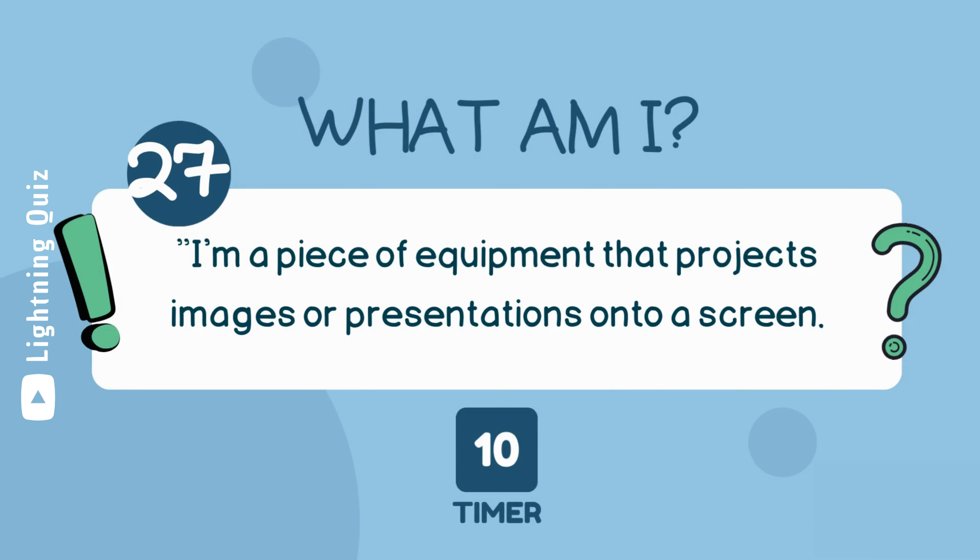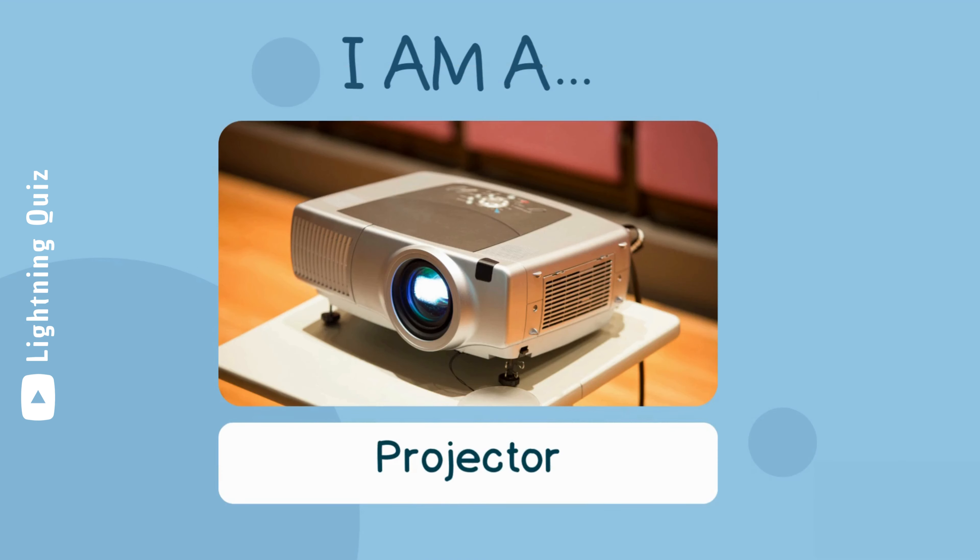I'm a piece of equipment that projects images or presentations onto a screen. I am a projector.